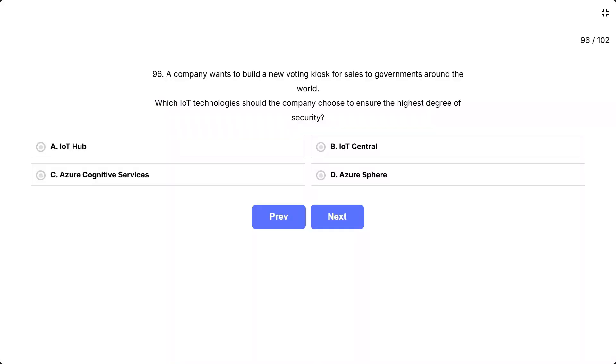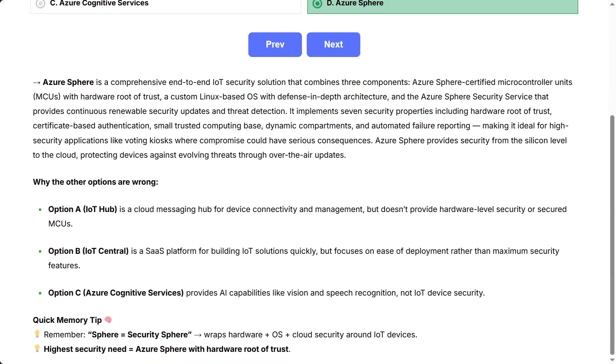The correct answer is Azure Sphere. Azure Sphere is a comprehensive end-to-end IoT security solution that combines three components: Azure Sphere certified microcontroller units (MCUs) with hardware root of trust, and a custom Linux-based OS with defense-in-depth architecture.